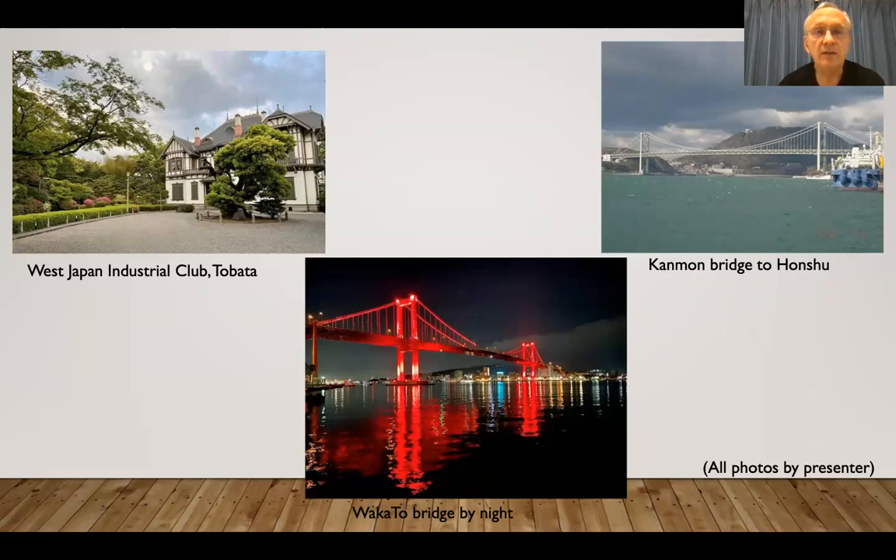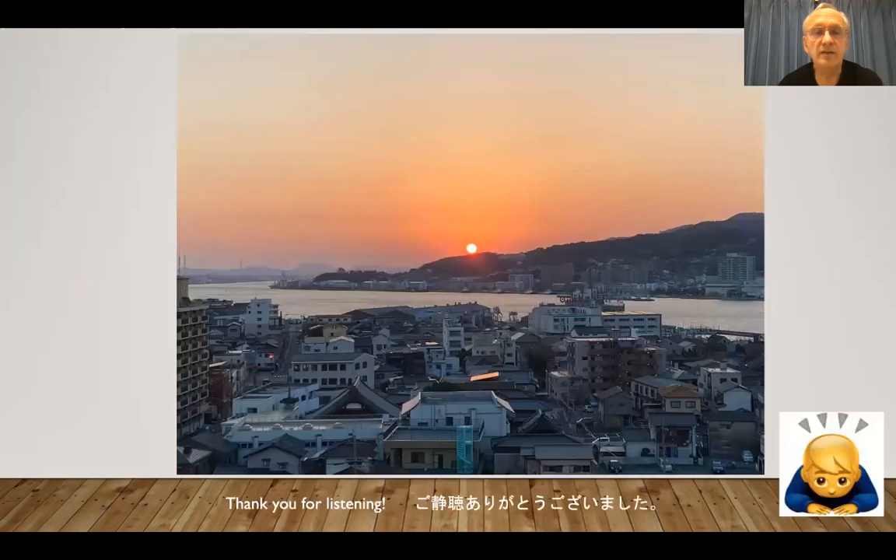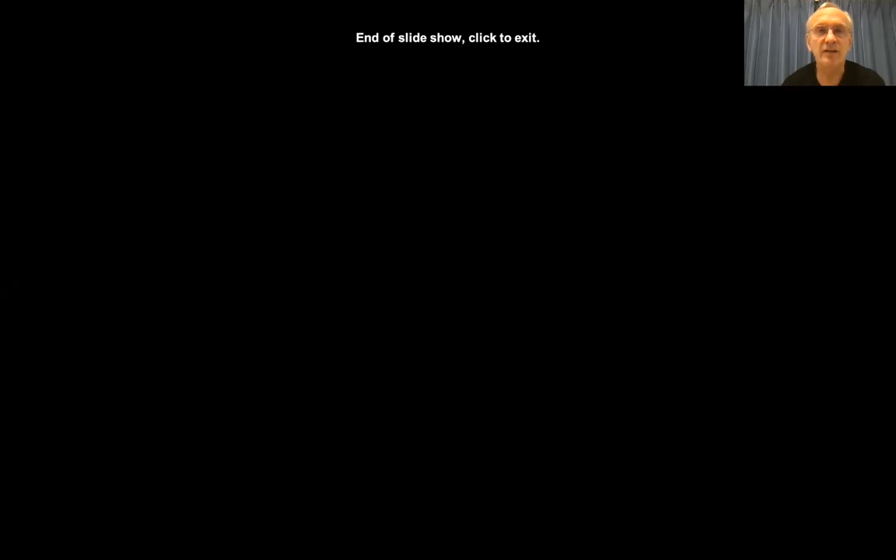We are coming near the end of the presentation. That's the final one — it's a sunset taken from where I live. I don't normally get quite as good a view as this. But anyway, thank you very much for listening. And that's the end of my presentation. Thank you very much.